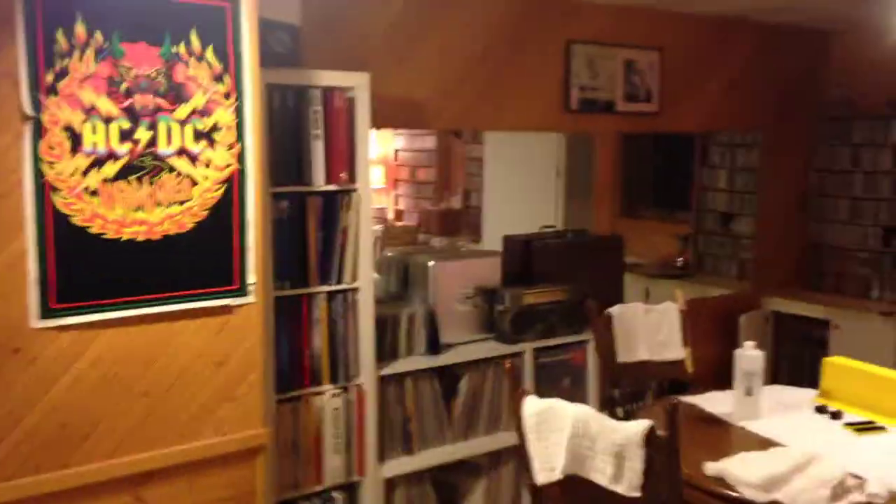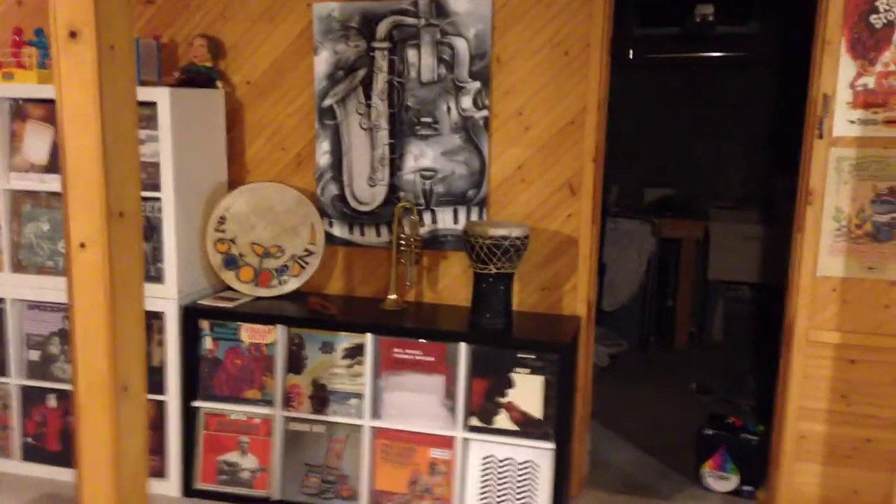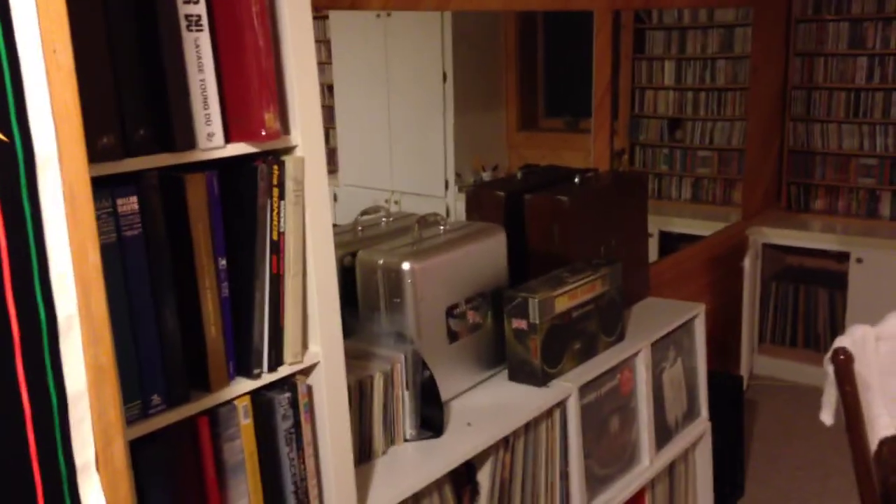So there we have it. I think there's about 10,000 albums and CDs down here, and believe me, it is my zen space. I hope you enjoyed the tour. Enjoy your day, put on some great music, and relax in your own private record space.